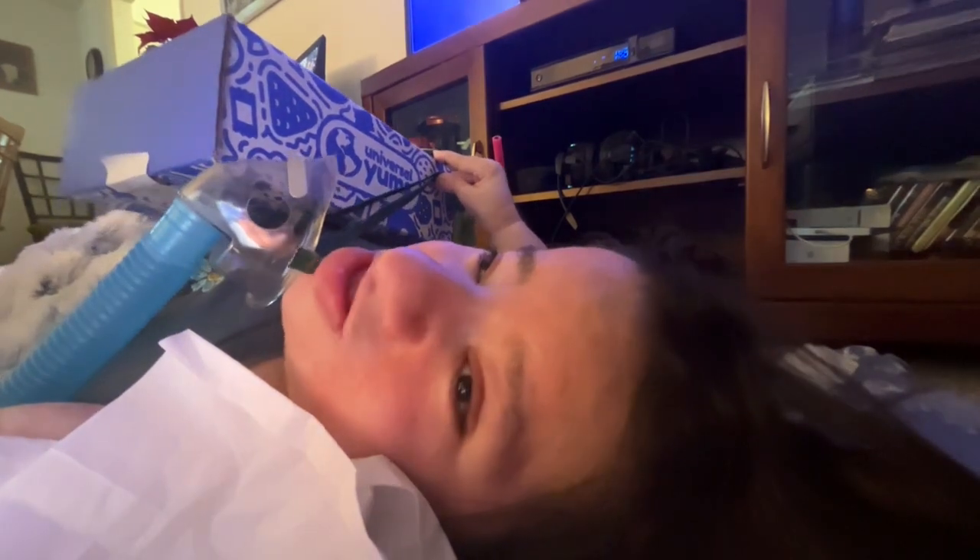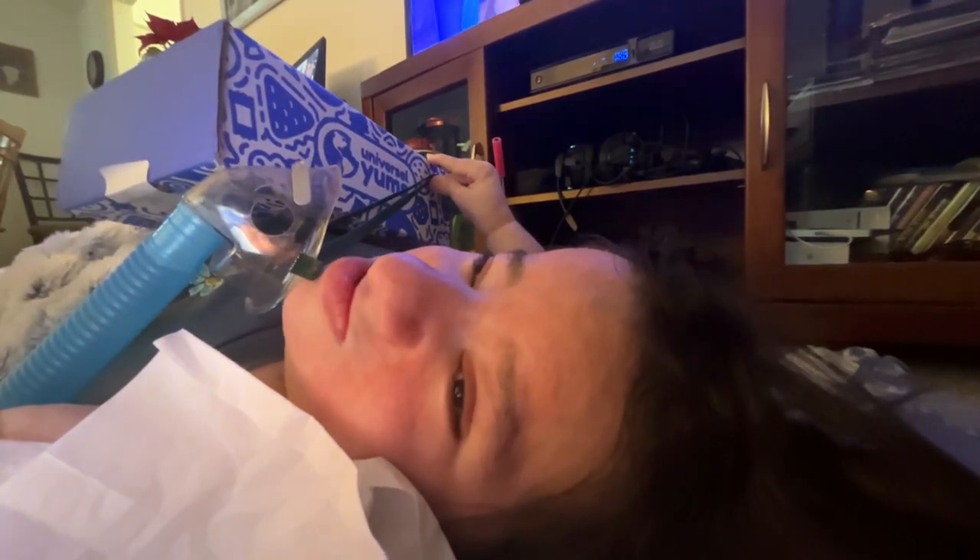Hey guys, it's me, Roo, a.k.a. Two Foot Cripple Lady!